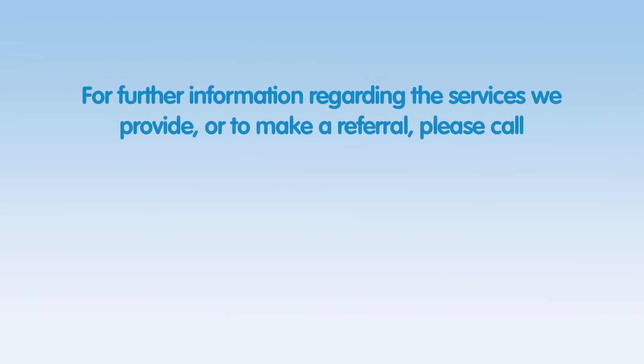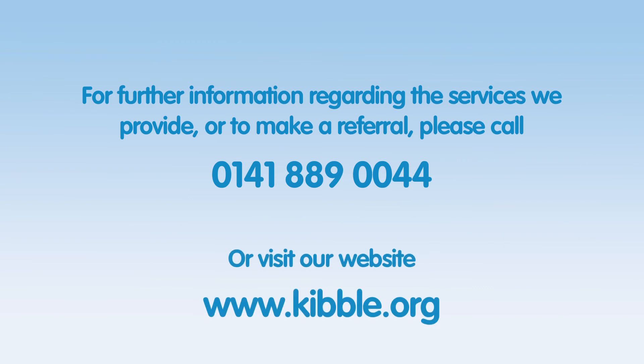For further information regarding the services we provide, or to make a referral, please call 0141 889 0044 or visit our website kibble.org.